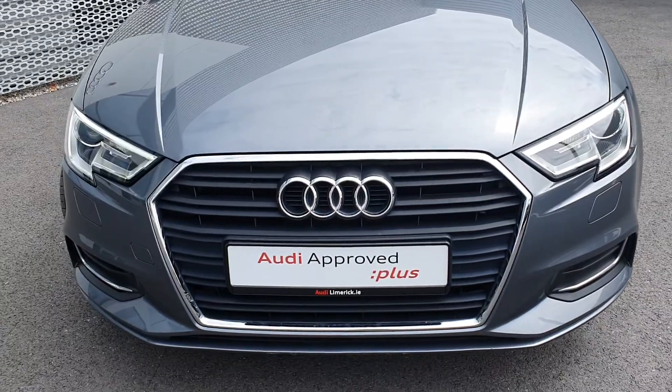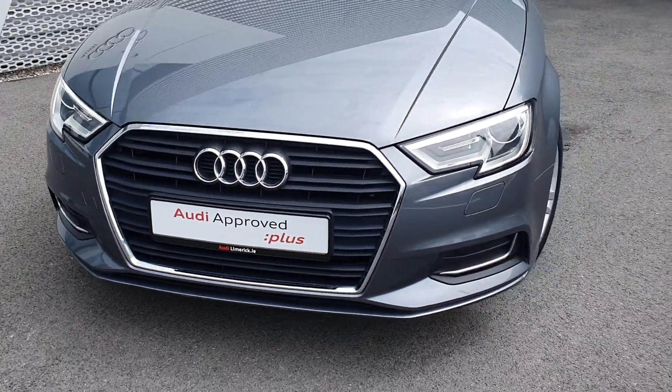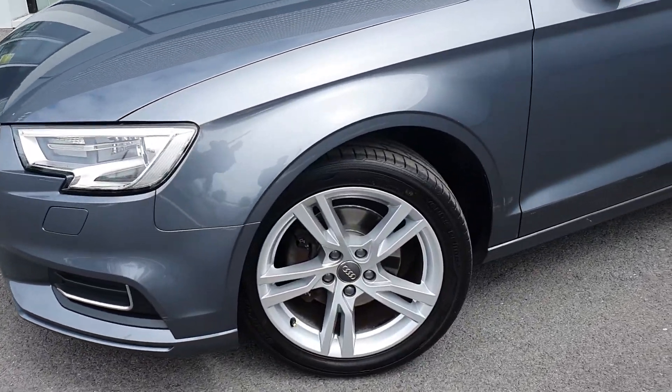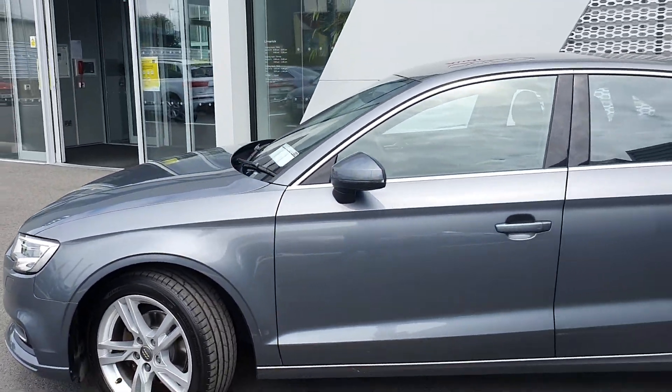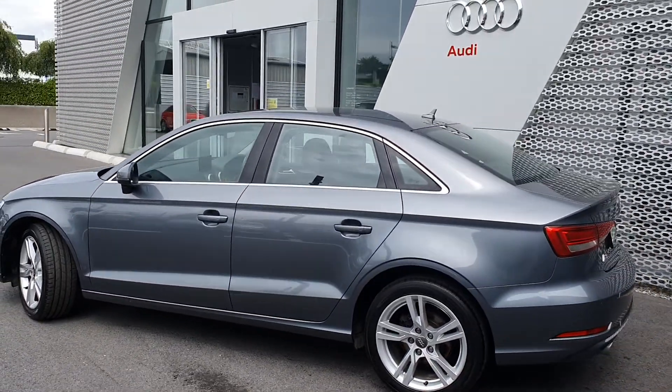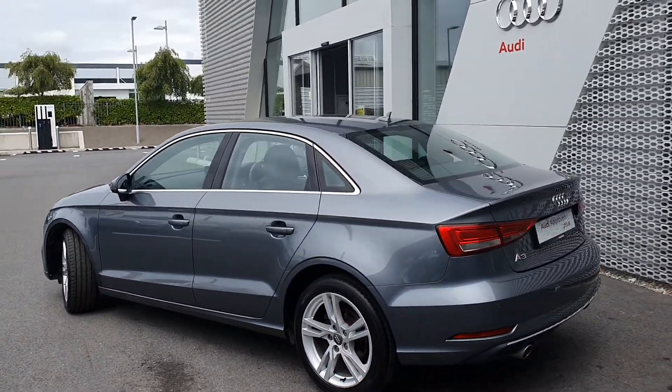We have our signature single-frame chromatic grille, Xenon headlights, and LED daytime running lights. We have upgraded 5-arm twin-spoke alloy wheels. Moving around the vehicle, it is finished in a really nice monsoon grey metallic — the chrome detailing really stands out in this particular colour.